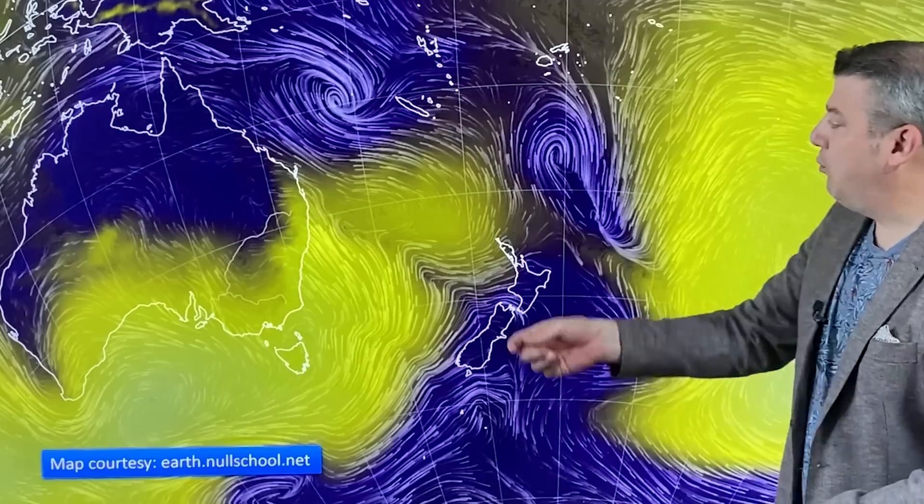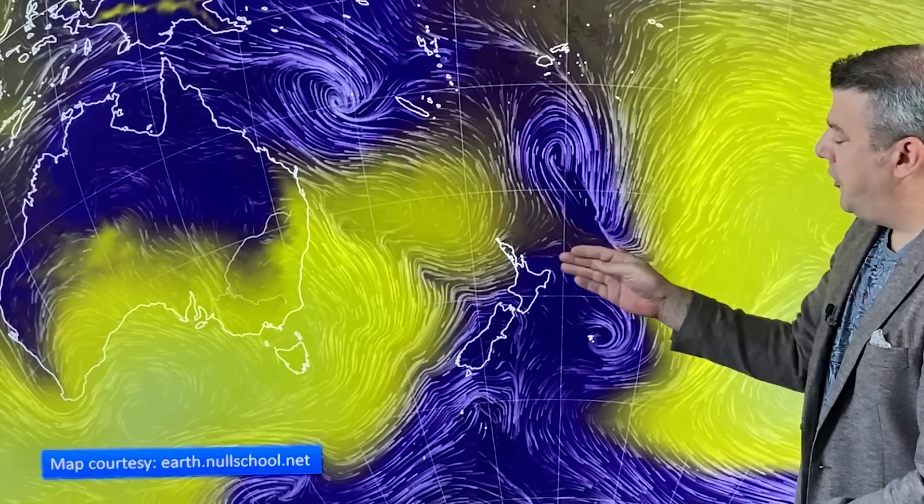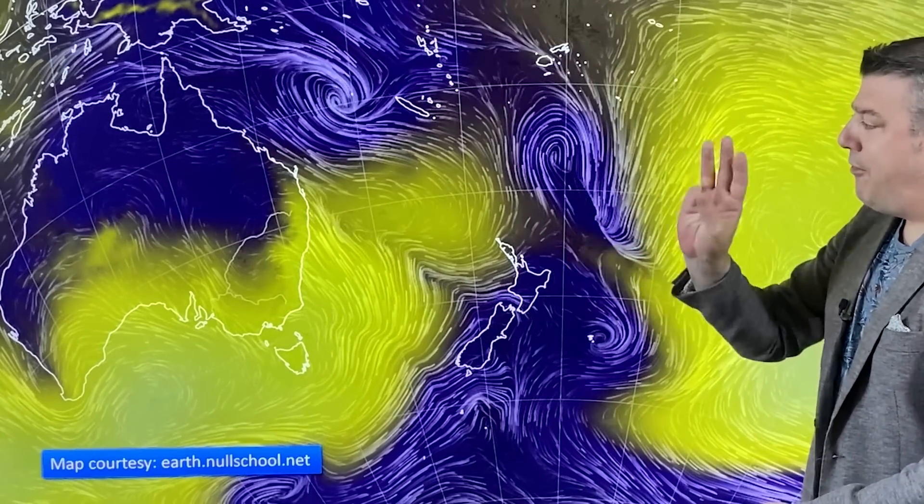It also blocks these tropical low pressure systems from coming down our way. This is what was Cyclone Irene — it got downgraded this Friday morning, and you can see why: it sort of lost its shape. As that high pressure system comes in, it inserts all this dry air on the western side, so Irene is falling apart and is not posing a direct threat to New Zealand, although just be aware it might help churn up the beaches a little bit.